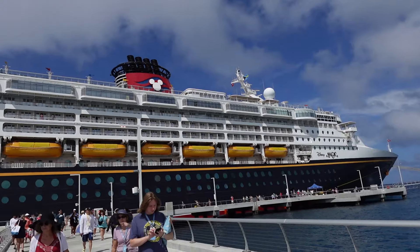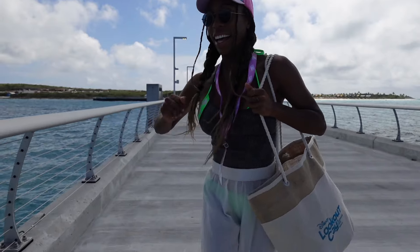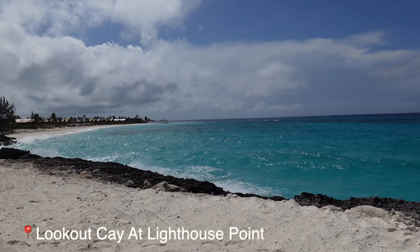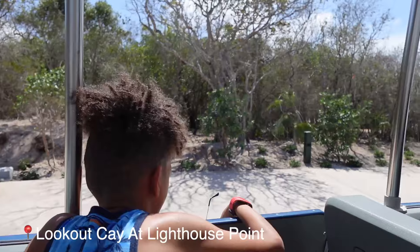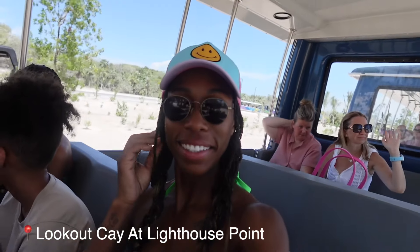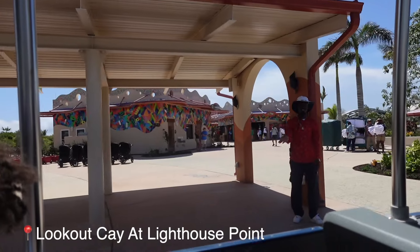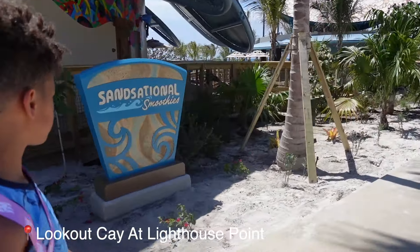This was the day we were able to preview Disney's newest island, Lookout Key at Lighthouse Point. First you get off the boat and walk down this long pathway — it's gorgeous, the sand, the water, everything. Then we hopped on the tram and it takes you over to the island. This is such a beautiful celebration of the Bahamas and their culture with a little bit of Disney magic added in.